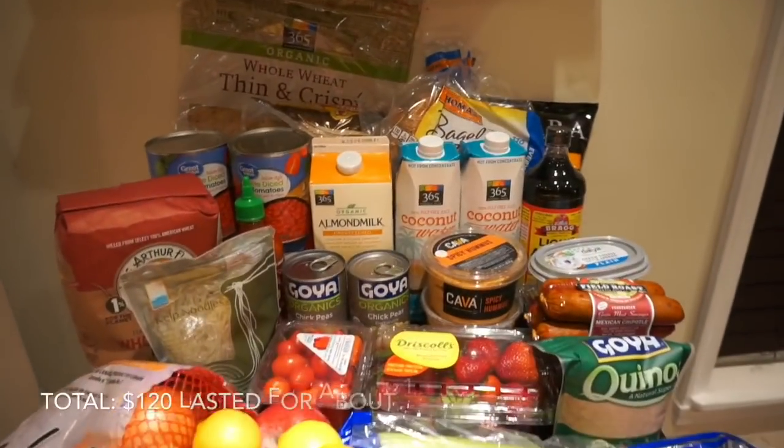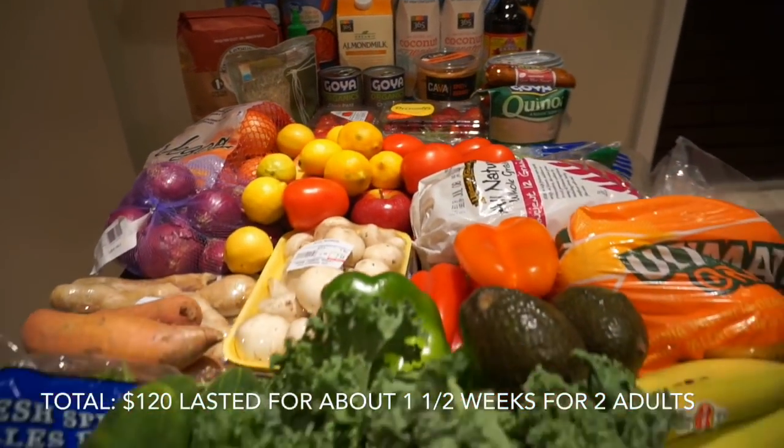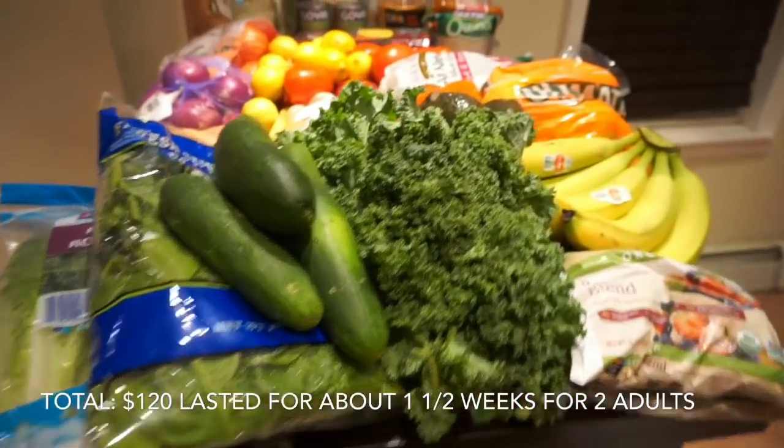That's everything I got from the market this time. Let me know if you'd like a specific grocery haul — whether budget-friendly at a certain dollar amount or from a certain store. This was basically a haul of things I personally already eat that I was repurchasing. This is my first grocery haul — thank you so much for watching, give it a thumbs up, subscribe, and turn on notifications.